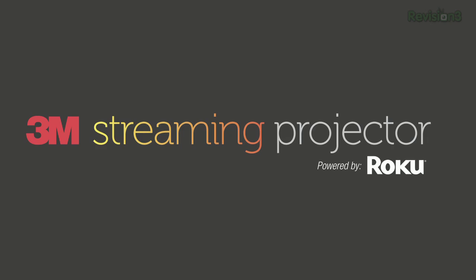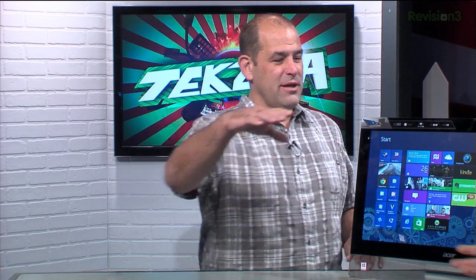This episode of Techzilla is brought to you by the 3M Streaming Projector powered by Roku. Our favorite hardware man, Lloyd Case from PC World, is back in-house.